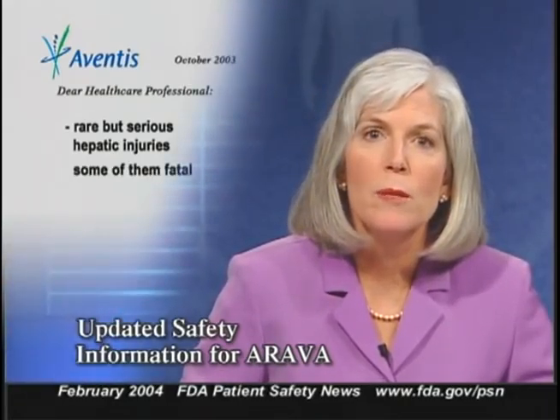Aventis Pharmaceuticals has sent a letter to healthcare professionals alerting them to new warnings and precautions in the labeling for Arava, or leflunomide, a drug used to treat active rheumatoid arthritis. The new labeling is based on reports of rare but serious hepatic injuries — some fatal — as well as severe infections including sepsis. Most liver injuries occurred in patients with preexisting liver disease or exposure to other hepatotoxins. The labeling provides further guidance on liver function tests and dose adjustment or discontinuation, and a schedule of periodic blood tests to monitor for bone marrow suppression. Prescribers should read the Aventis letter for detailed information on required lab tests.